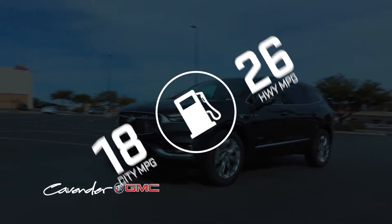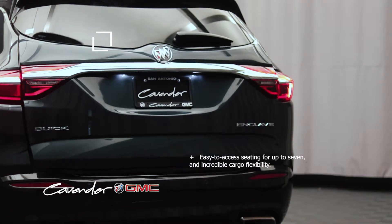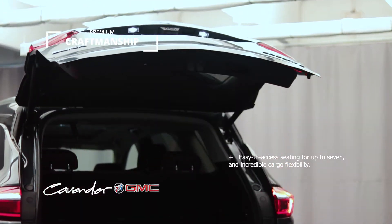This Buick Enclave features the following options: with premium craftsmanship, easy-to-access seating for up to 7 people, and incredible cargo flexibility.